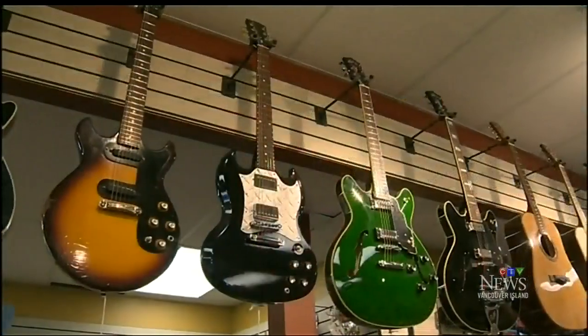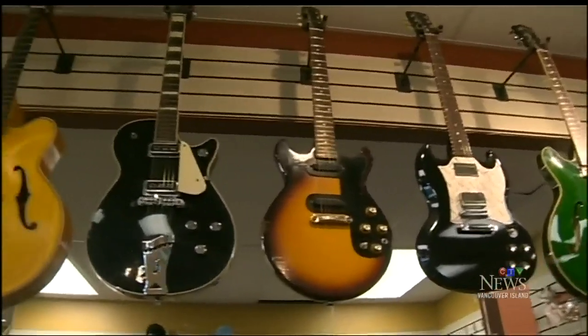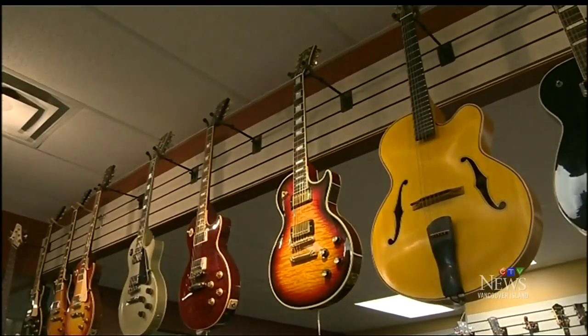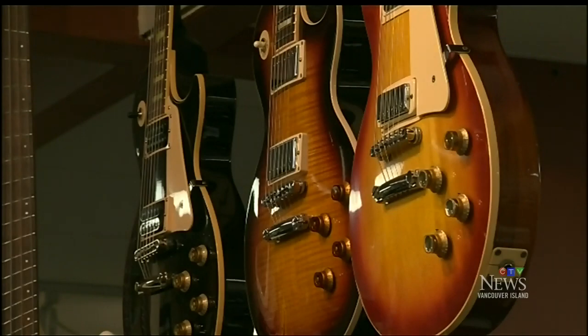Layton figures in total the burglary has left him without at least $50,000 worth of gear — and this isn't the first time. In 2014, thieves pried open the front door, making off with $46,000 worth of instruments. We're a unique store and we carry a lot of unique instruments.